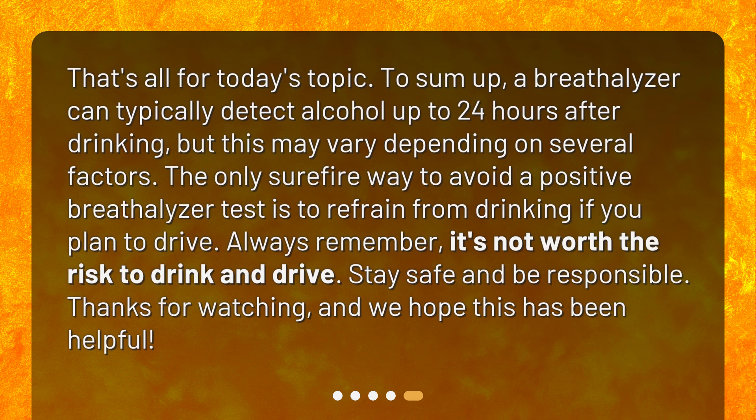That's all for today's topic. To sum up, a breathalyzer can typically detect alcohol up to 24 hours after drinking, but this may vary depending on several factors. The only surefire way to avoid a positive breathalyzer test is to refrain from drinking if you plan to drive. Always remember, it's not worth the risk to drink and drive. Stay safe and be responsible. Thanks for watching, and we hope this has been helpful.